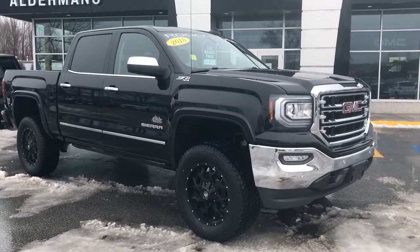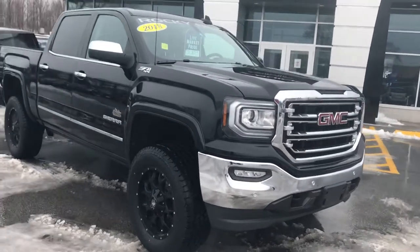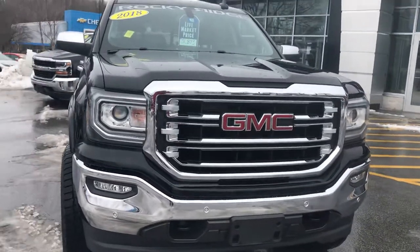Hi Kevin, Jim McCarron here at Alderman Chevrolet Buick GMC, Vermont's favorite car dealership. We're known for awesome deals and fabulous service. Just wanted to thank you for your recent inquiry on this 2018 GMC Sierra 1500.